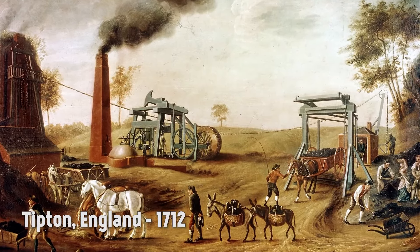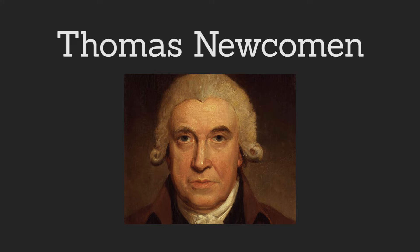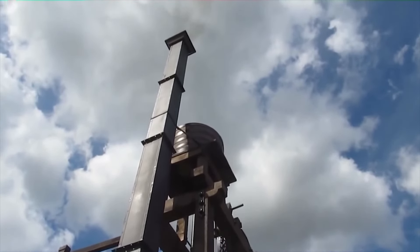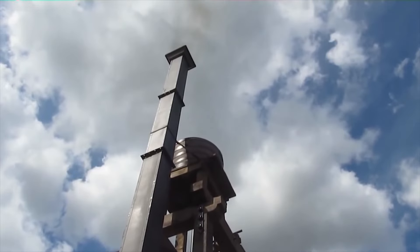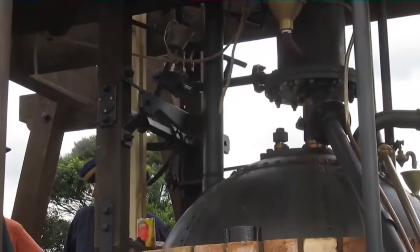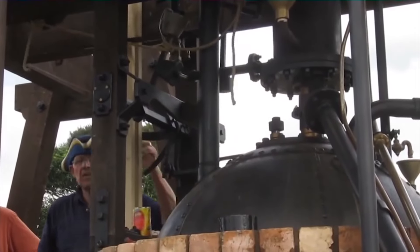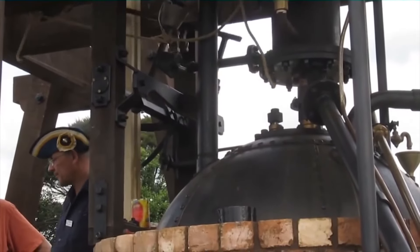The first industrial revolution started when Thomas Newcomen found a new form of energy — steam. He made the atmospheric steam engine that could be used to pump water from mines. The need for such an invention came when Newcomen recognized the high operating costs of using horses to pump water out of mines.